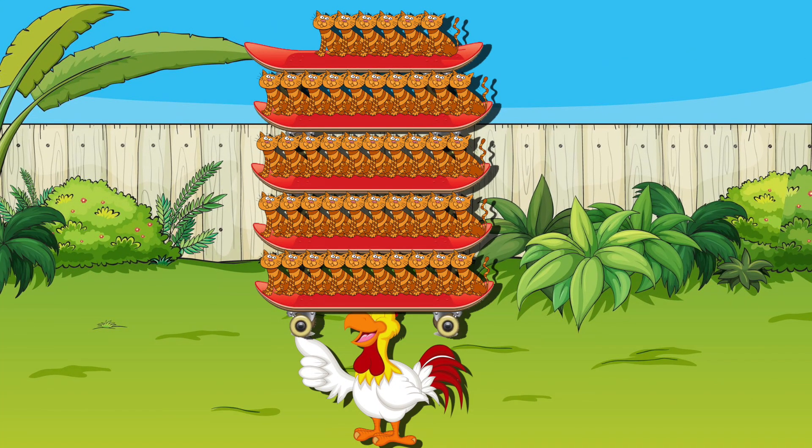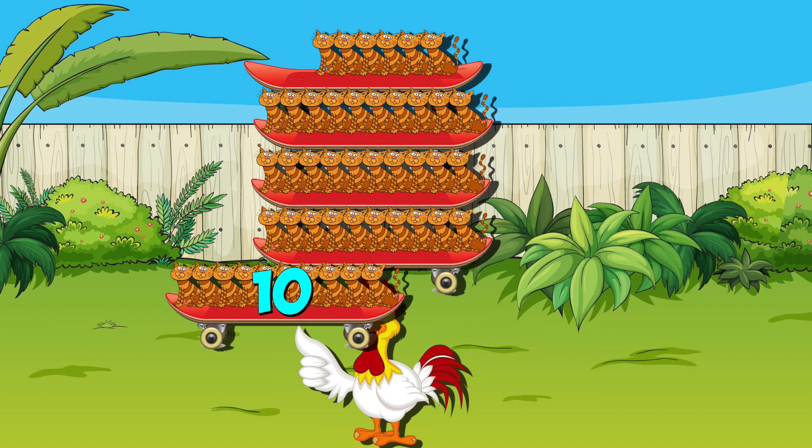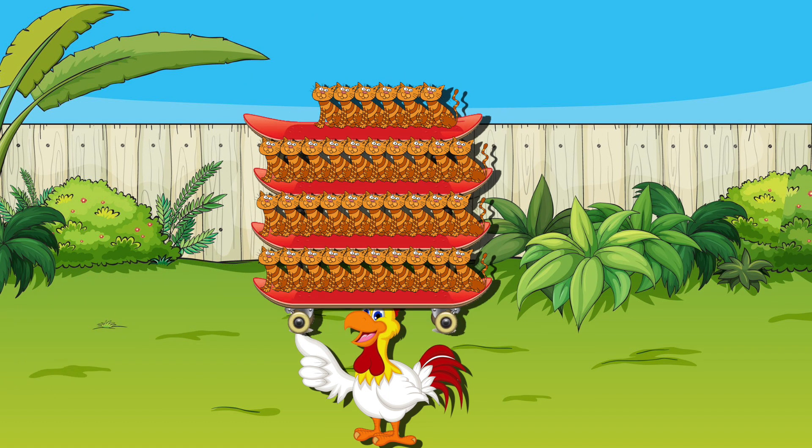And here's what happened the next day. She was in the backyard with 46 cats stacked on her head. Those are the facts, but 10 moved away. I'll say it again — when 10 cats ride away, she's subtracting by 10. And here's what my chicken sang.